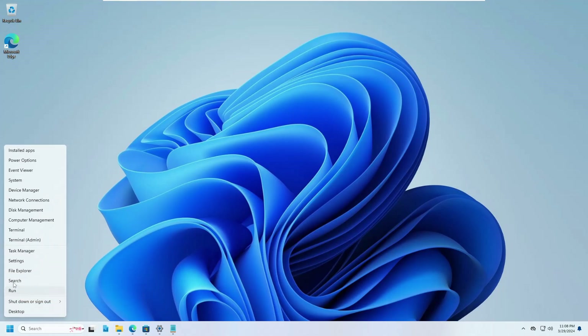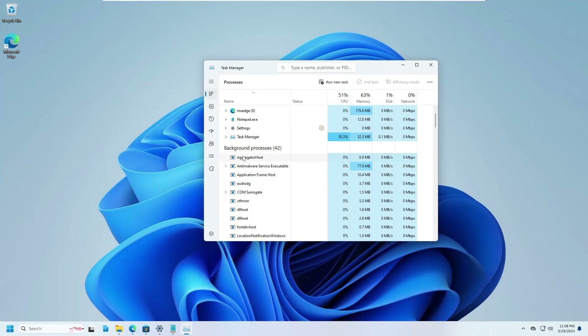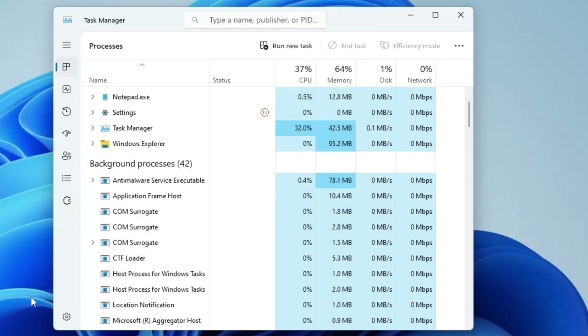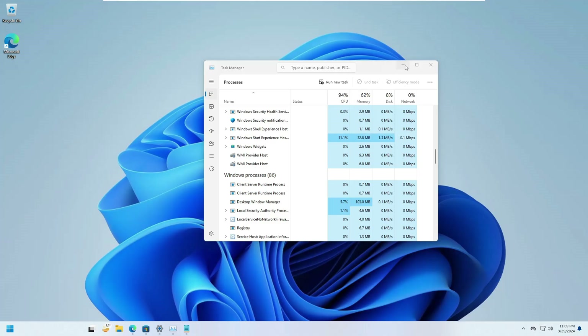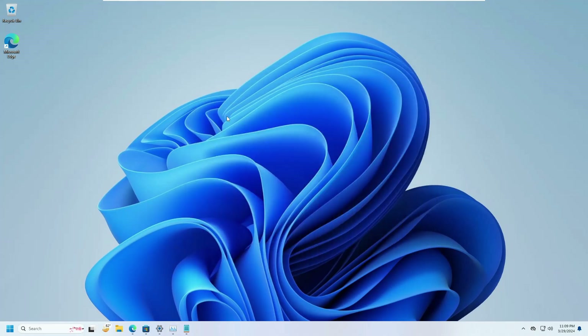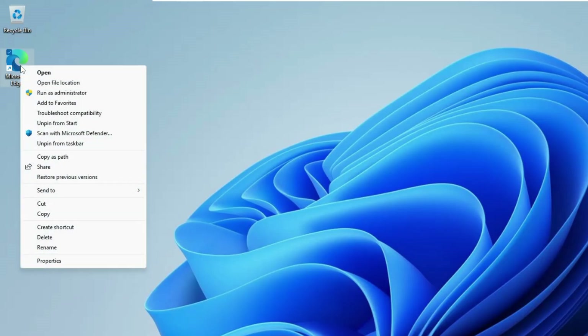To restart File Explorer, right-click on the Windows icon, click on Task Manager, and look for Windows Explorer. Right-click on it and click Restart. Once it restarts, if you right-click on the desktop you will see the old context menu back on Windows 11, looking almost like Windows 10. Even right-clicking on any application will show the old context menu.